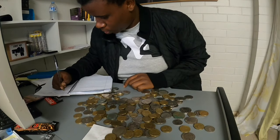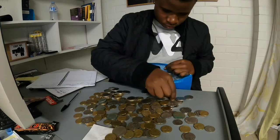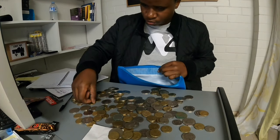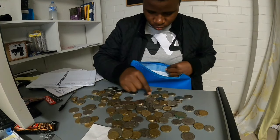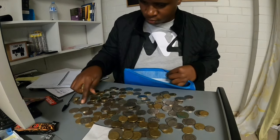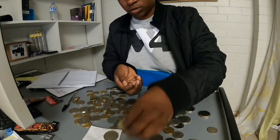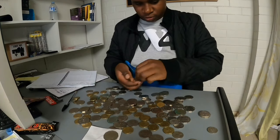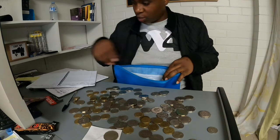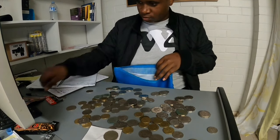Look at those dollars! I haven't been to America yet — maybe beginning of next year, 2021, if everything goes well. I'd love to see the currency in person. In our currency: the little gold coins are two-dollar coins, the big gold coins are one-dollar coins, the big silver ones are 50 cents, and then we have 20 cent, 10 cent, and 5 cent pieces.